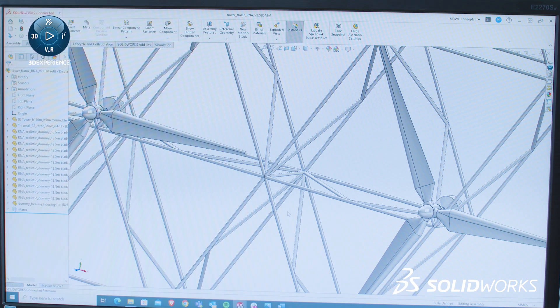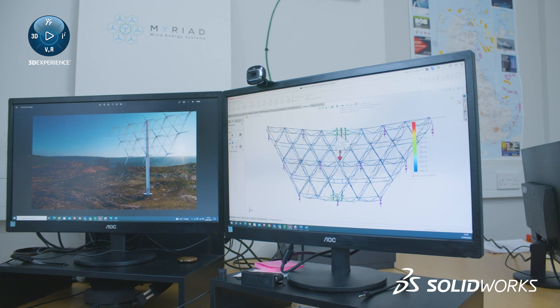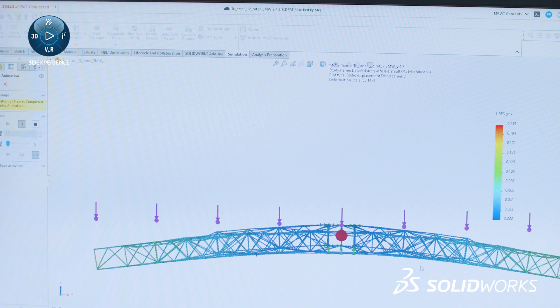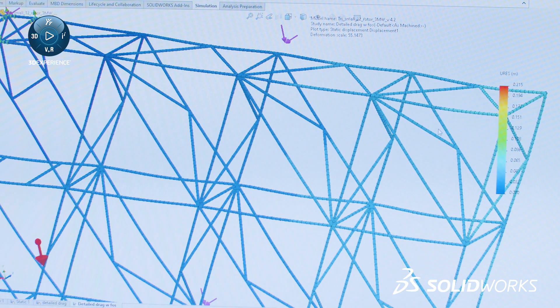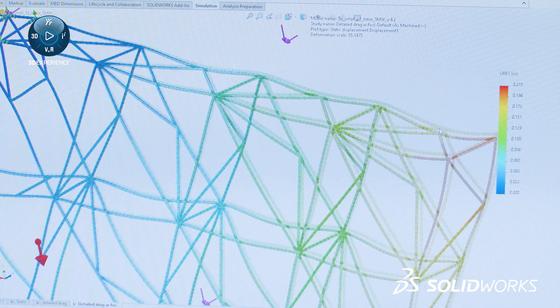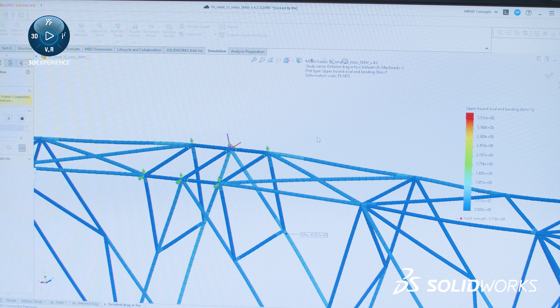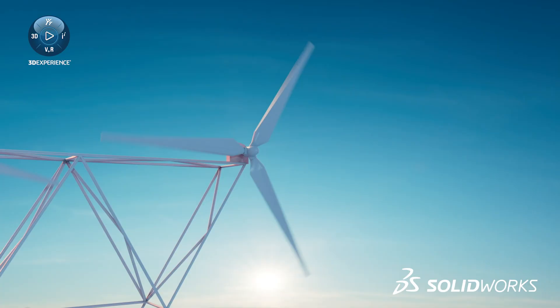We were also able to use the built-in FEA capabilities to assess if designs were structurally sound in a really timely manner. That helped us develop the concept further — running simulations to get an idea of structural integrity, then building up complexity, reducing material use, making more efficient designs, and really digging into the detail.